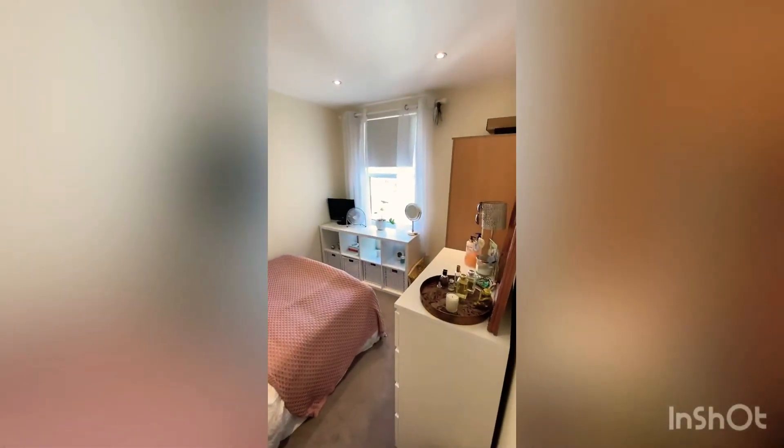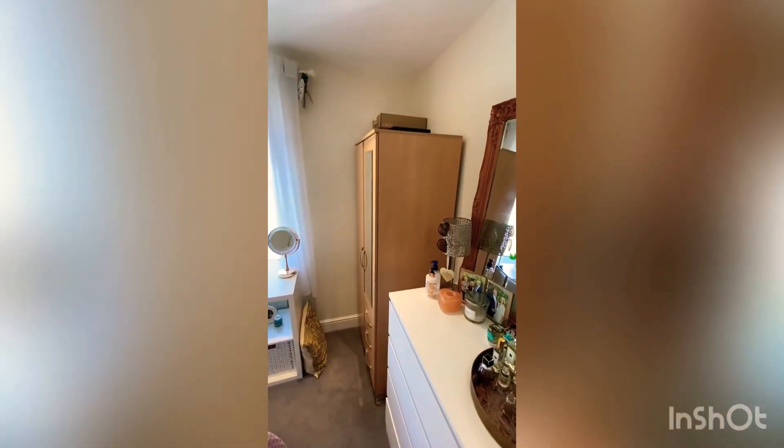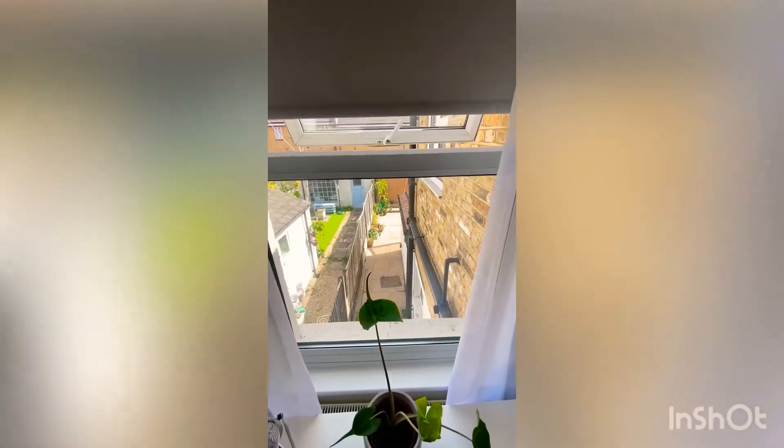Coming out of the master bedroom, the first room on the right-hand side of the landing is the second bedroom, which is also a really good size, nice and light, with a double bed in the corner. There's still plenty of room, with a freestanding wardrobe in the corner and a nice view out onto the garden.